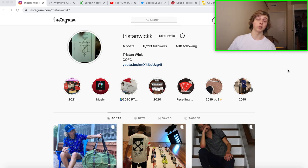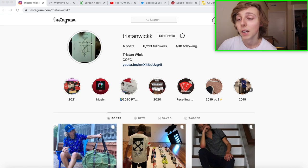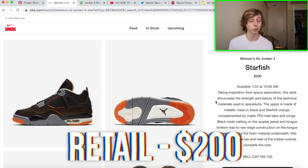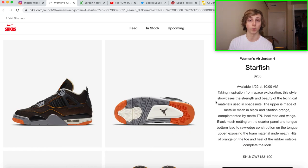As you guys can see, we are here with the screen recording. My Instagram is down in the description if you want to give me a follow. Getting into the video, the Women's Air Jordan 4 Starfish is retailing at $200, which is a bit more expensive. That's typical for a Jordan 4 retail — Jordan 4s are just more expensive off the bat.